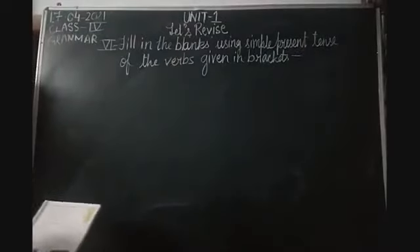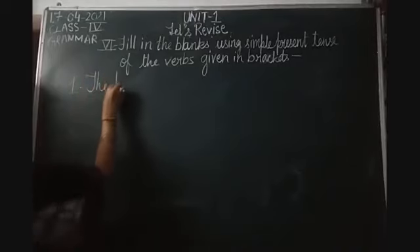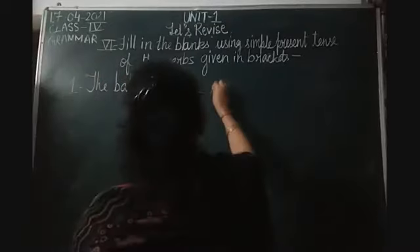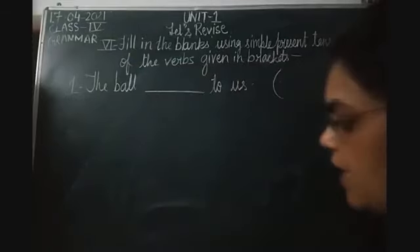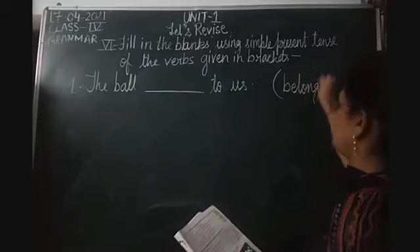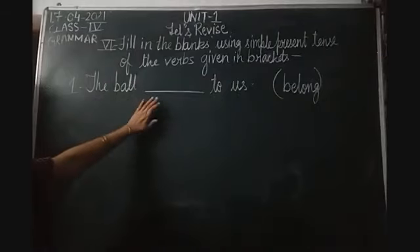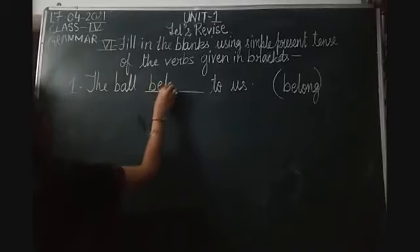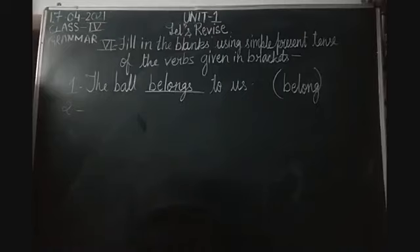The first one: 'The ball dash to us.' The word given in the bracket is 'belong'. The subject is 'the ball' - singular. In present tense, we add S to the verb. So the answer is: 'The ball belongs to us.'